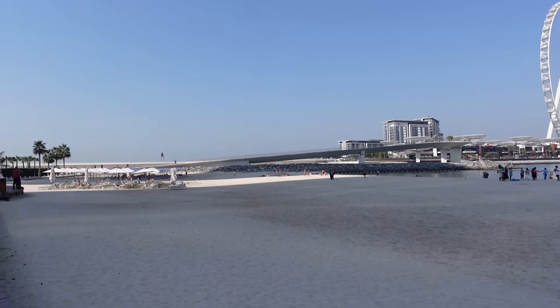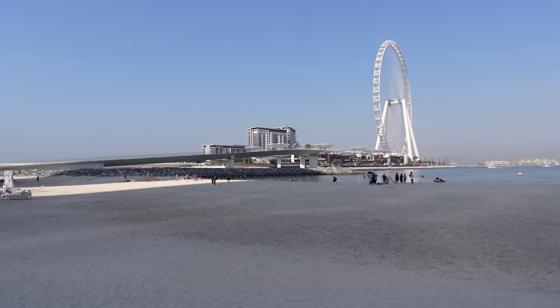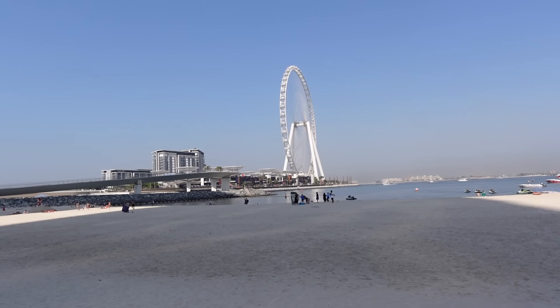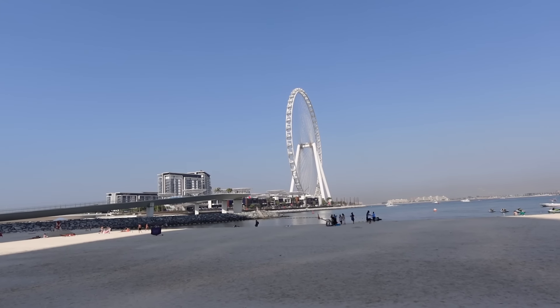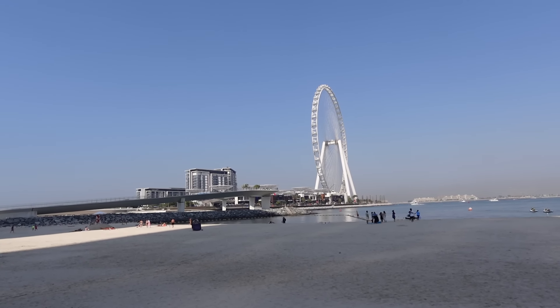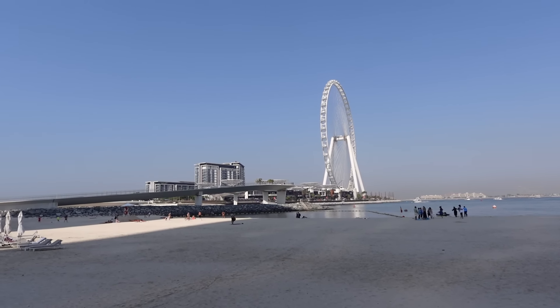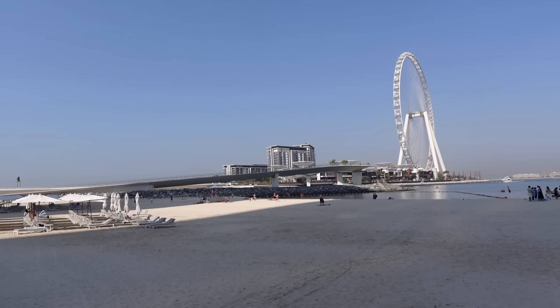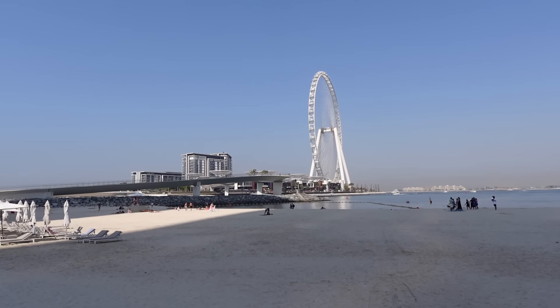We're walking over the bridge just there and we're going to go and check it out. We're actually in our final hotel for just a few nights down here. It took about 20 minutes to get to the beach and then about another 10 minutes over to Blue Waters Island where the big wheel is. It's a shame it's closed — it's actually the world's largest Ferris wheel, over 800 foot tall, opened back in 2021.